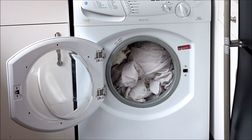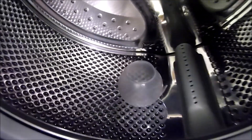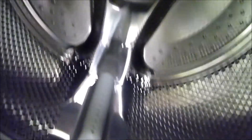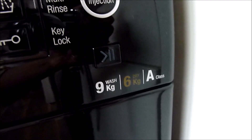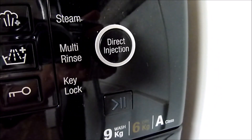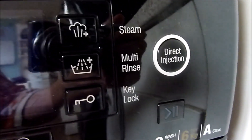A drum between 8 and 10 kilos can hold a double duvet or up to 35 shirts. However if you're single or only have a small family, a 5 to 7 kilo drum capacity is more than enough — you should be able to hold a single duvet and the equivalent of 25 t-shirts. A larger drum will also tend to be more efficient, requiring less water and detergent to wash the same amount of clothes as a machine with a smaller drum.